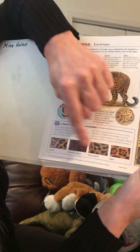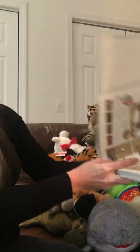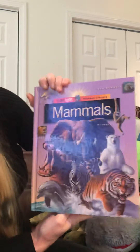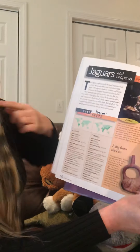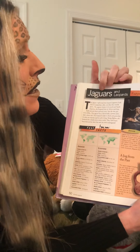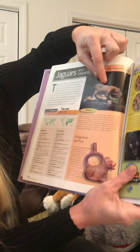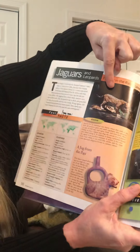And here are some different patterns of different leopards. In this book, Mammals by Time Life, there's a page that has leopards on it, but it says jaguars and leopards — because there's another cat called a jaguar that looks very much like a leopard. It's also a big cat.